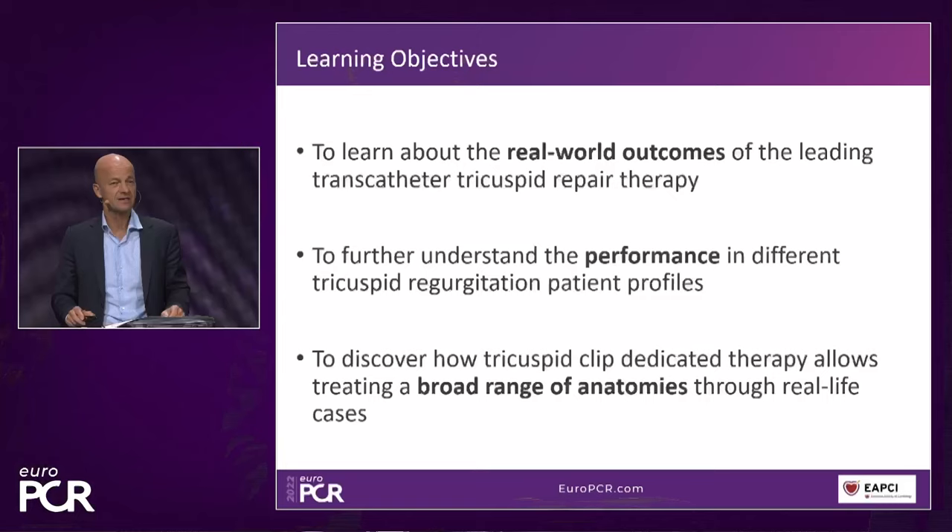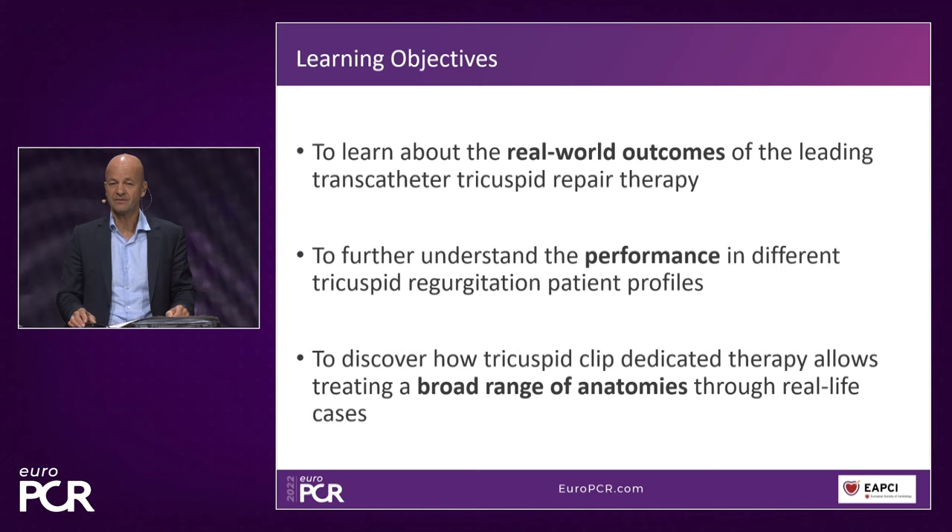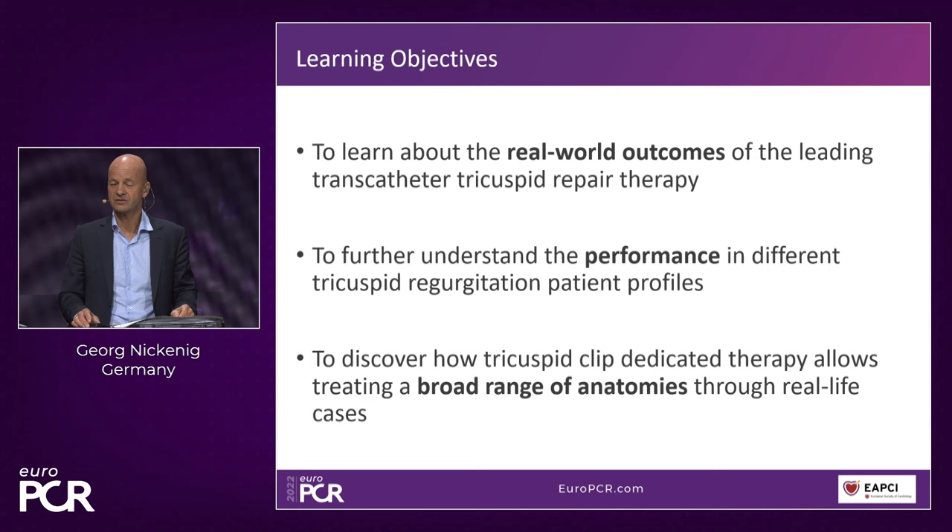The learning objectives for this session: we're going to try to understand Tri-Clip Therapy and the outcomes in real-world patients. We'll discuss the performance of this device, which is rather versatile in all kinds of different patient selections, and show that you can apply this device in most patients and most anatomies.